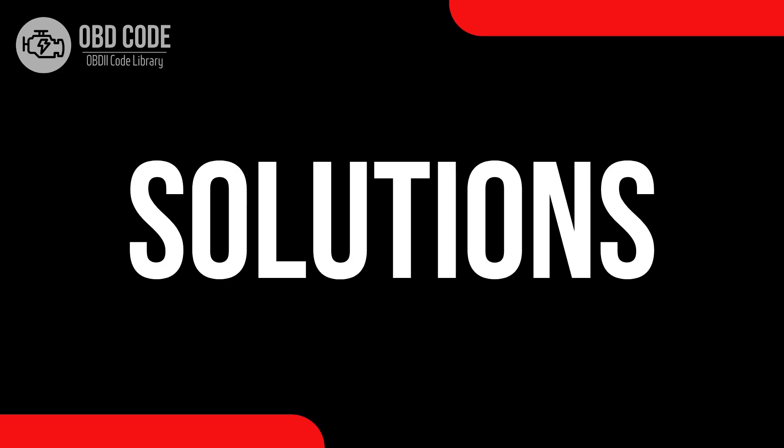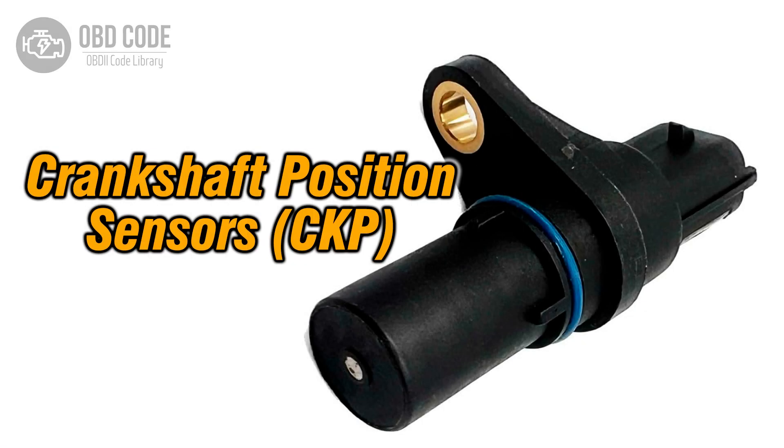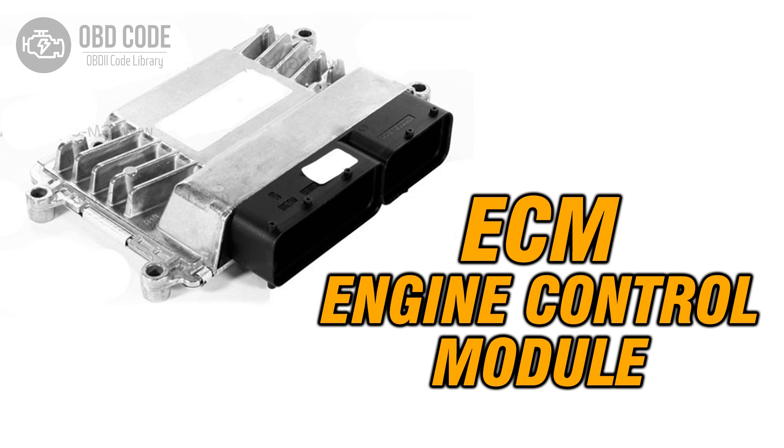Code solutions P0336. 1. Inspect and, if necessary, replace the crankshaft position sensor. 2. Check for any faults or damages in the wiring or connections of the crankshaft position sensor circuit. 3. If ECM issues are suspected, consult a qualified technician for diagnosis and potential reprogramming or replacement.